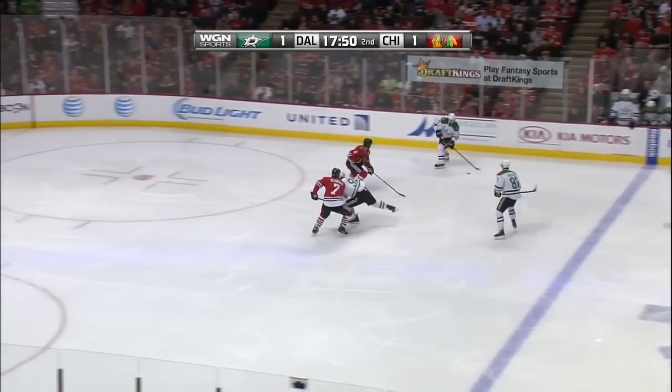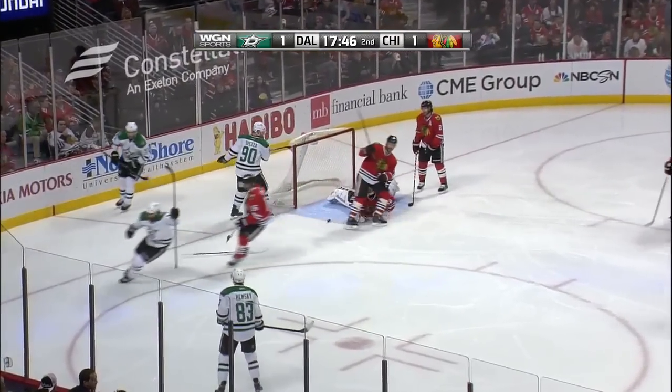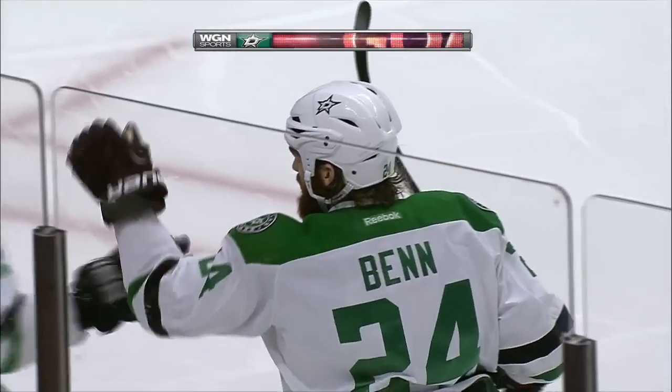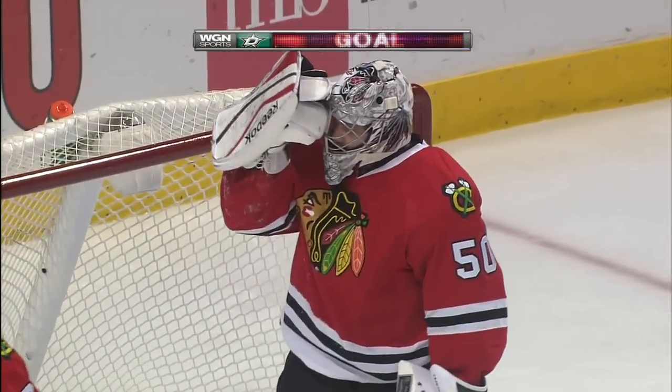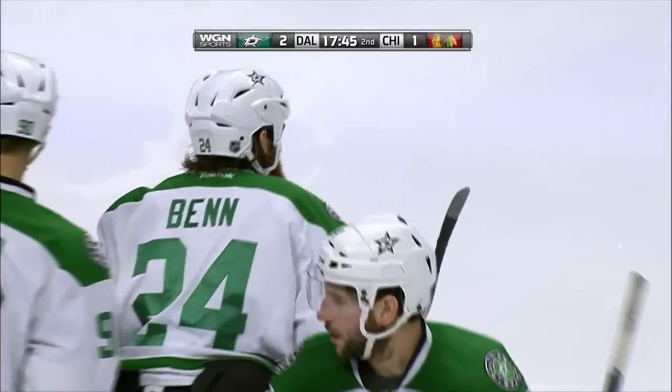Cole's got the line for Hemsky, back to Cole, right in — and a shot! They score! Jordy Benn joined the rush in a great setup by Eric Cole as the Stars move the puck beautifully, catching the Hawks in an odd man rush, and they've got the lead.